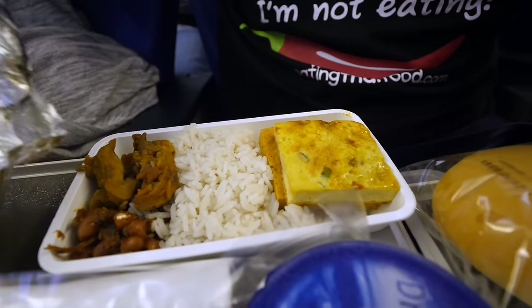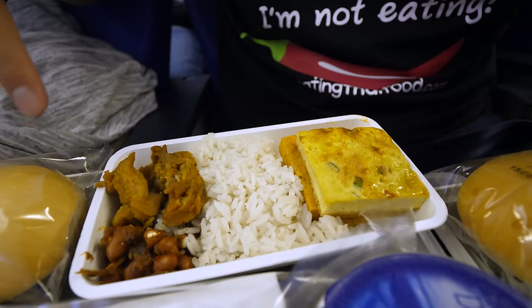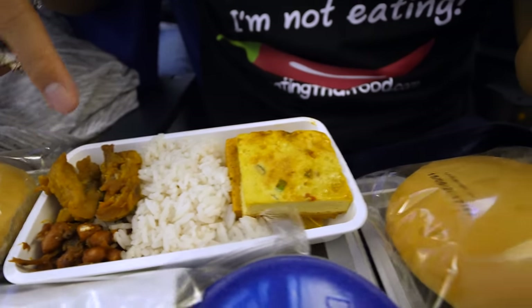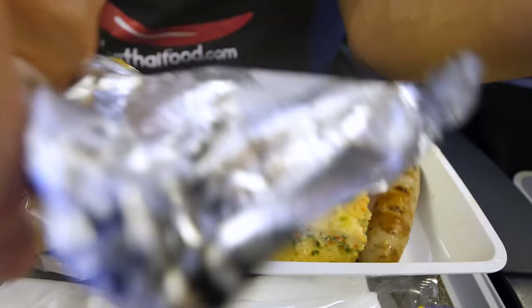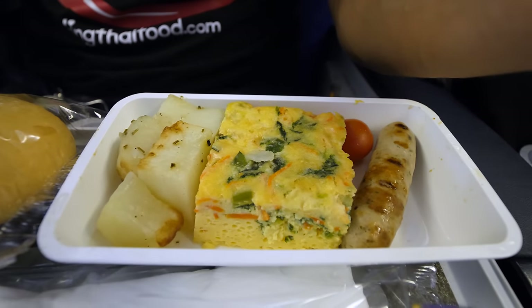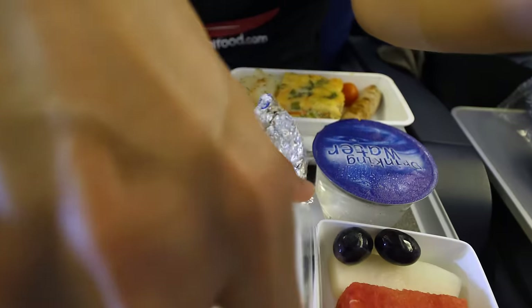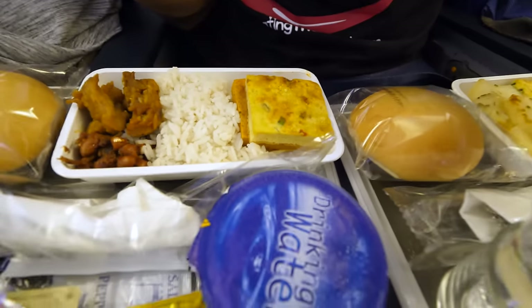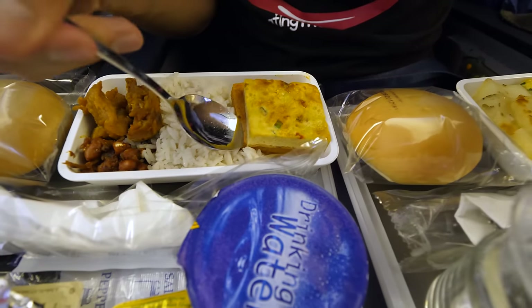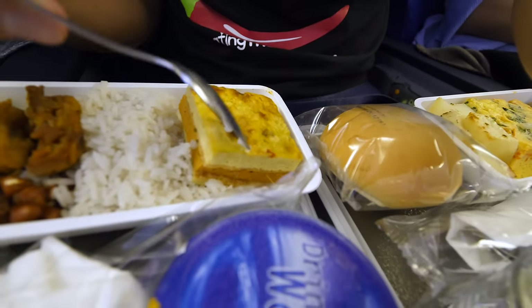Singaporean style nasi lemak — there's the coconut rice, the peanuts with anchovies, some fried something, and then some eggs. On the other side there's something that almost looks like a quiche egg, with sausage and potatoes, and some fruit on the side. Ying is not feeling so well so she's not very hungry, so I actually get two trays to myself. I'm going to start with the nasi lemak — looks like there's two types of omelette. Oh wait, it's a triple layer!